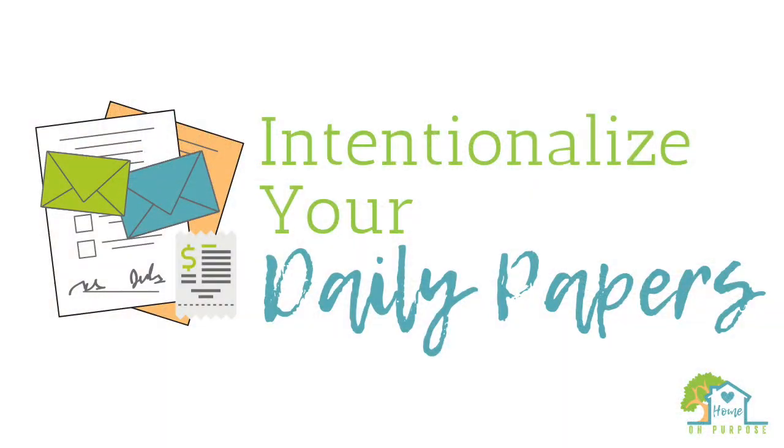For now, I am going to help you jumpstart the process by sharing three simple steps for intentionalizing your daily papers.